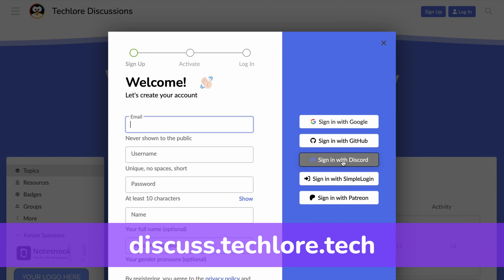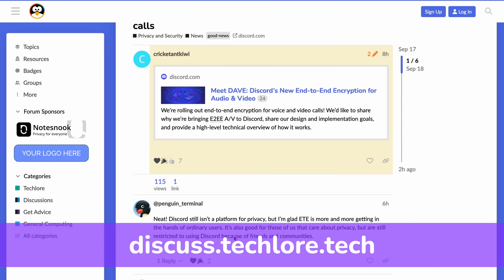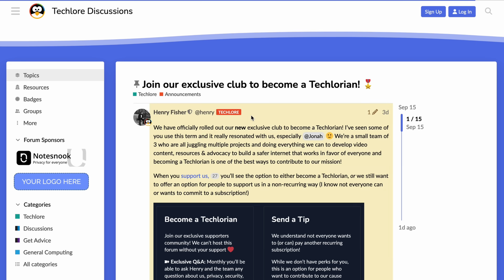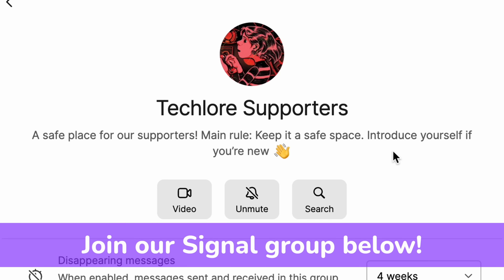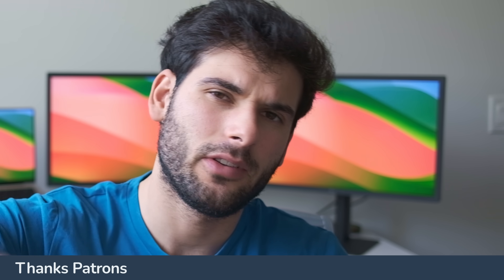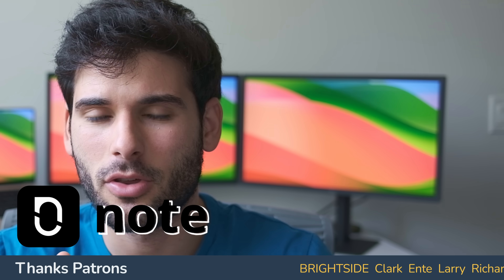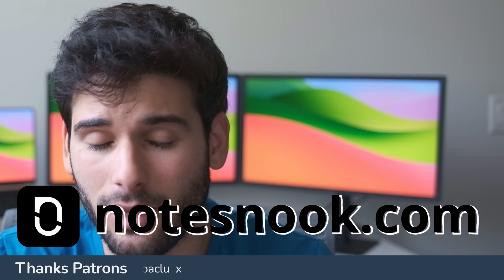Definitely leave your questions, feedback, and experiences on our forum — it's open source and self-hosted by ourselves, and you can join by logging in with your SimpleLogin account. We also have a private Signal group now, so if you want to test out Molly or Signal, or just want to join a community, you can join by becoming a Techlore member. Private Signal group and forum links are down in the description. A major shoutout to our sponsor NotesNook as well as our patrons for making this kind of content possible.